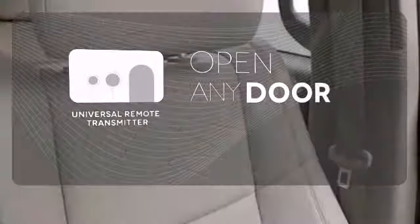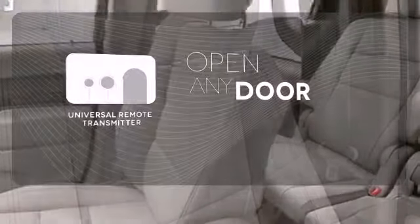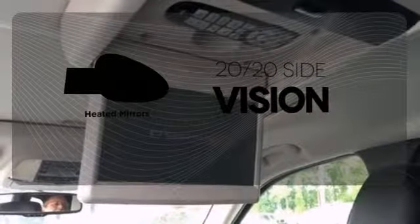A universal remote transmitter is compatible with a variety of devices providing security for your family. You don't have to put your life on hold when you have Bluetooth. The heated mirrors let you see behind you without all the work.